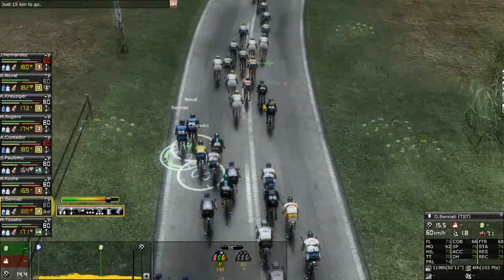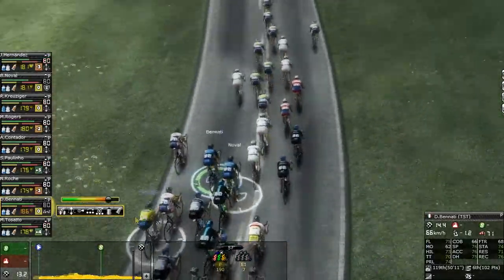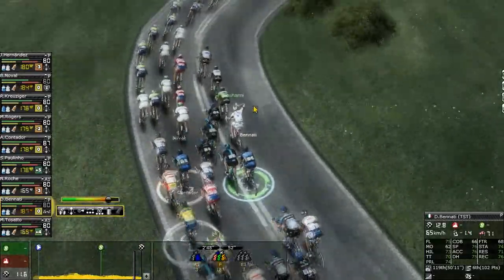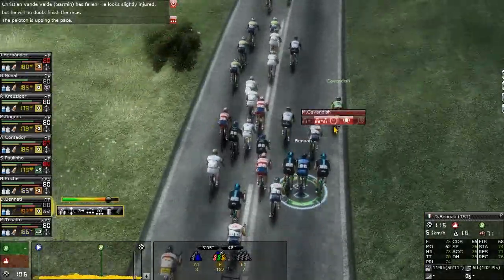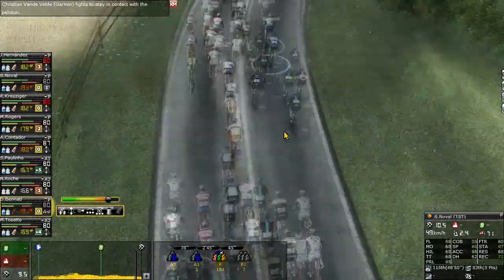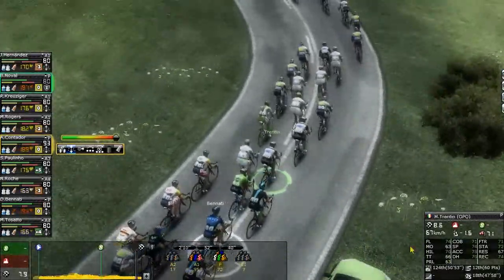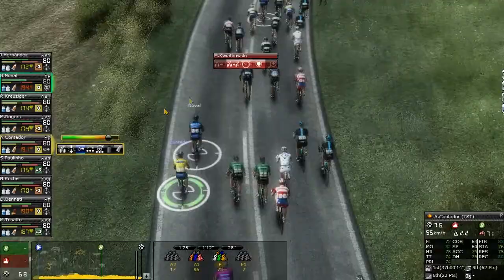We see Ag2r-La Mondiale getting a really good train set up right now. Then — is that Rodriguez sprinting? We see Rodriguez getting ready to sprint for this stage. Contador has to be really careful that no gaps get created — it would be a pity if a guy like him lost time today. The pace is incredibly high — 60 kilometers an hour. The peloton is slowly splitting up. The wind is hitting 70 kilometers an hour — this pace is killing people. The peloton split in half.